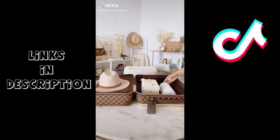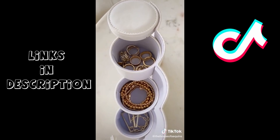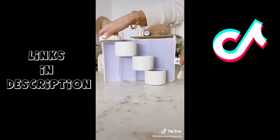Travel hacks you didn't know you needed from Amazon. First up, we have this cute stackable jewelry organizer. It has three compartments to keep jewelry separate and rolls back up to remain compact.